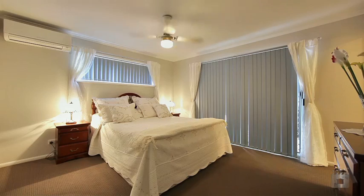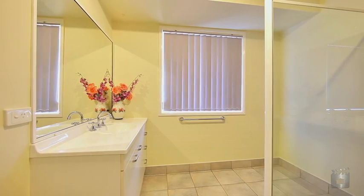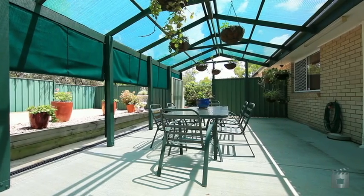The kitchen features a corner pantry, induction cooktop, dishwasher and breakfast bar. There are three bedrooms, all with built-ins, and the master suite featuring walk-in robe and ensuite.